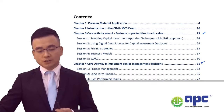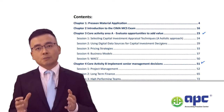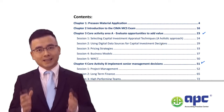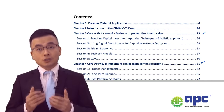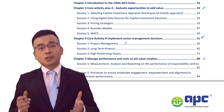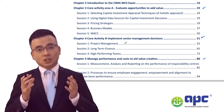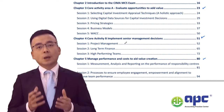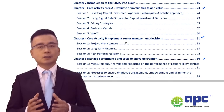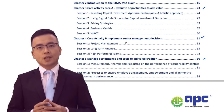A lot of students may ask whether they need to go back and cover all the E2, P2, and F2 study materials. My answer is absolutely no, because the current examining team of the MCS sets exam questions based on core activities A, B, C, D, and E from the CMA MCS syllabus.